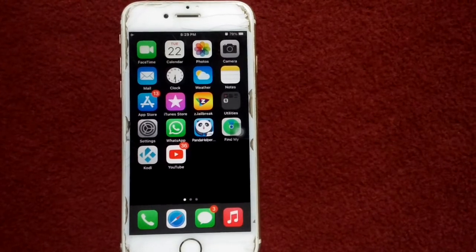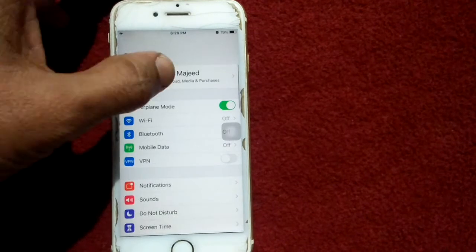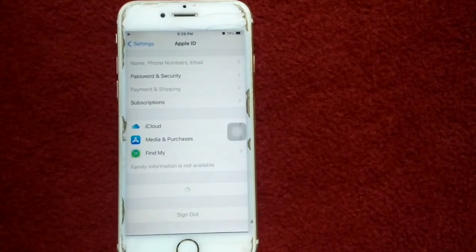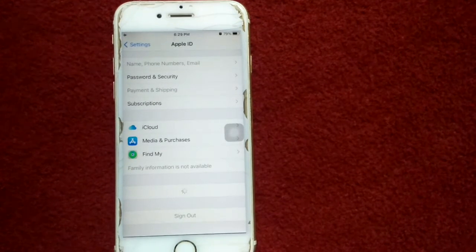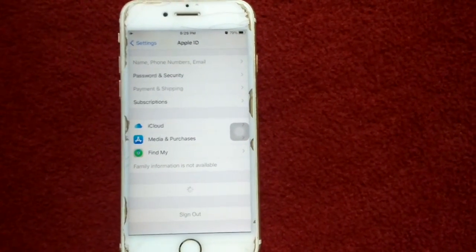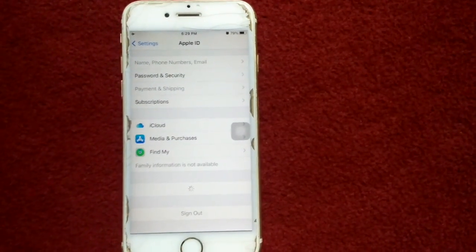Solution number six: sign out of iCloud and sign back in. Launch Settings, tap on your profile name, scroll down and tap Sign Out. Follow the instructions, then wait for a couple of minutes and sign back in. That's it, friends. If you found this video helpful, please like and share as well. Thanks for watching, take care, bye bye.